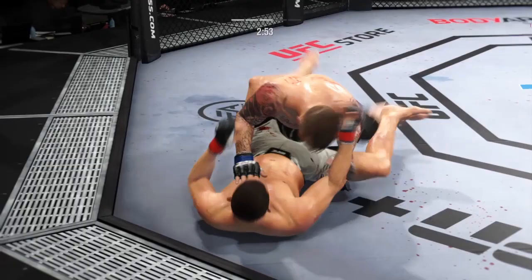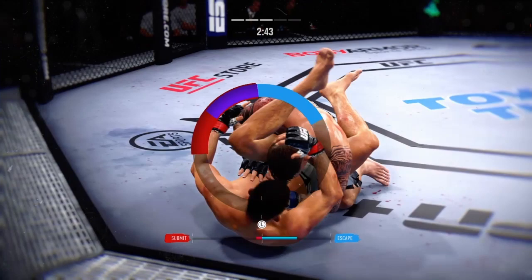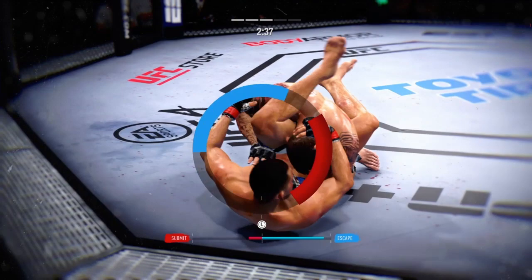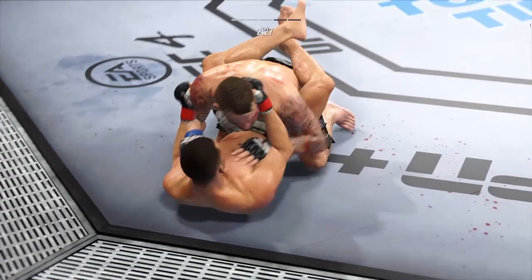Now goes in and secures the takedown. Bottom fighter maybe looking to hip escape, DC — might be a submission attempt here. Looks pretty tight here, DC. He can find it — it's over. And he's out. Keep it busy here off his back. Nice offense from the bottom.